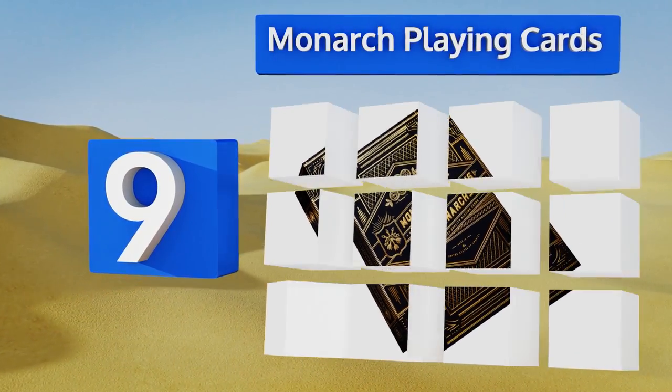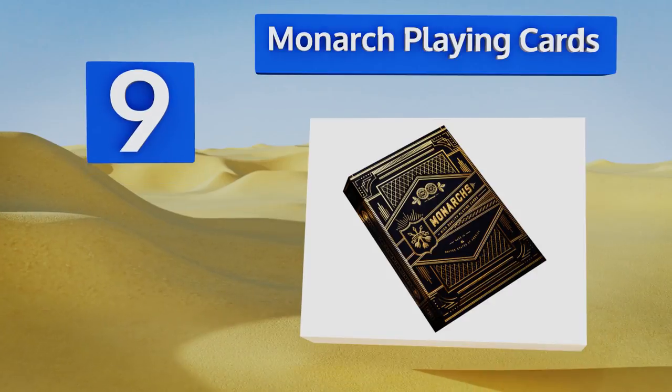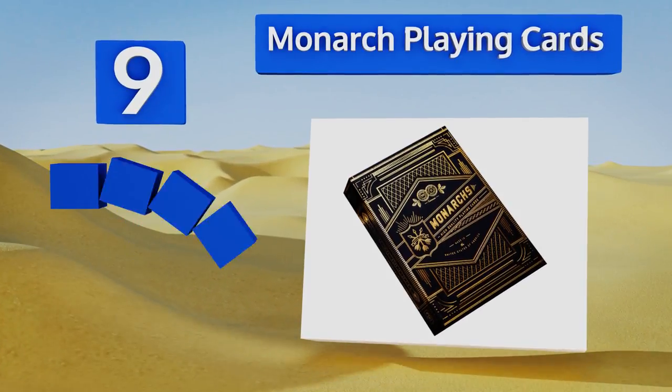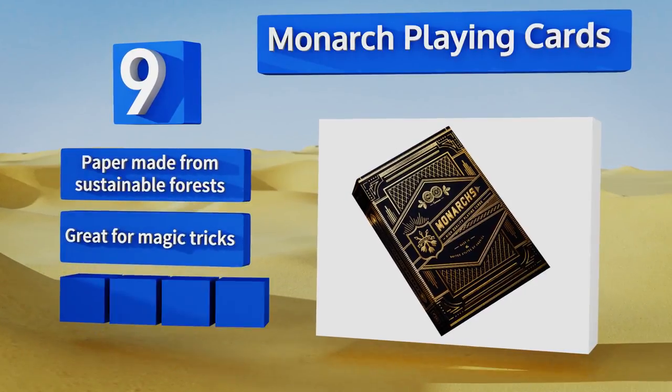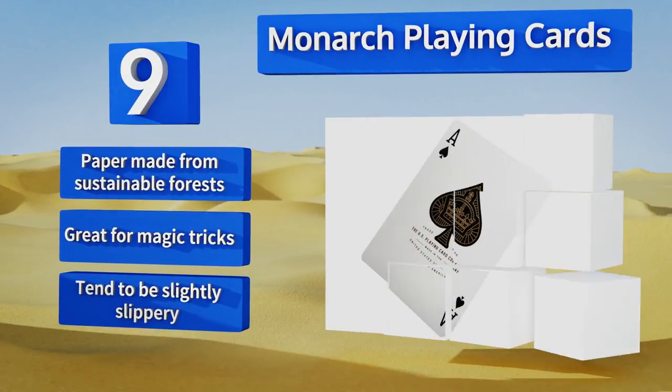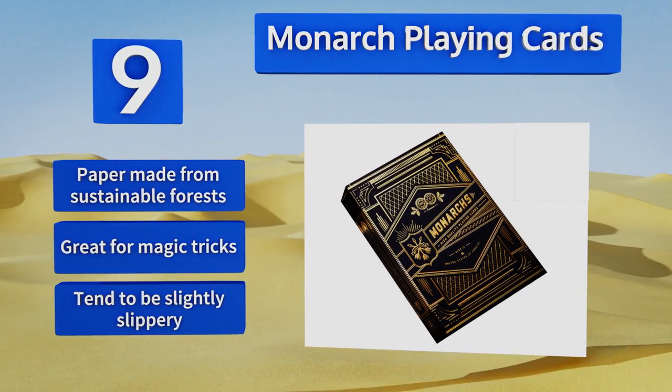At number nine, you can try to win everybody else's presents during a ruthless game of poker with these Monarch Playing Cards. When the rest of the family sees the gold foil wrapped around the elegant, ornately designed box, they might wisely refuse to play with you. The paper is made from sustainable forests and they're great for magic tricks, but they do tend to be slightly slippery.